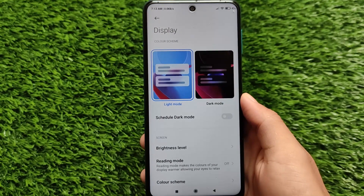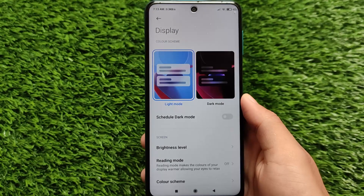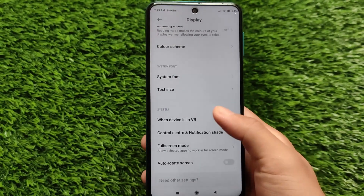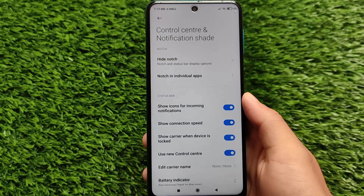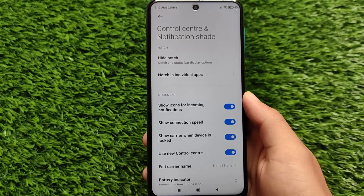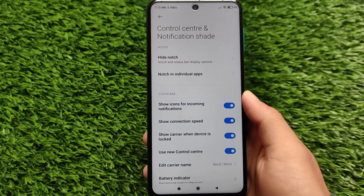This means you won't be able to update system apps directly from the built-in updater — you need to use the Google Play Store for that. If you're a user with an unlocked bootloader, keep this in mind. The build does come with the latest Dark Mode 3.0 — you can switch between light and dark mode with a single click.